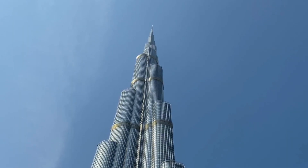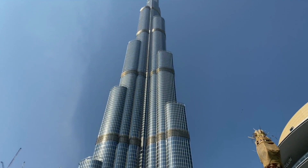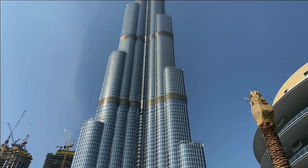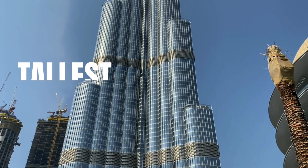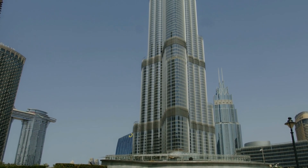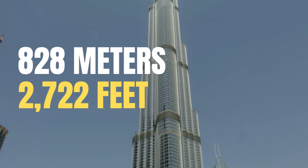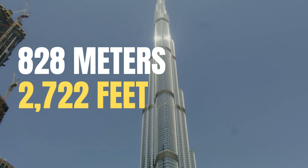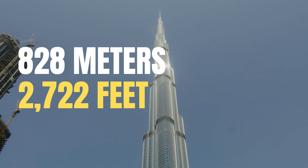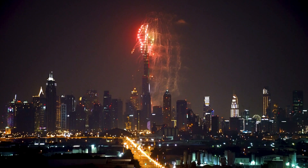Hold on tight as we soar to new heights with the iconic Burj Khalifa in Dubai. Breaking numerous records, this magnificent skyscraper stands as the tallest man-made structure on the planet, reaching a height of 828 meters (2,722 feet). The construction of the Burj Khalifa was completed in 2010 and it was officially opened on January 4th, 2010.